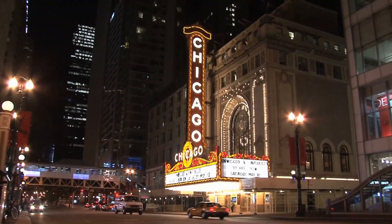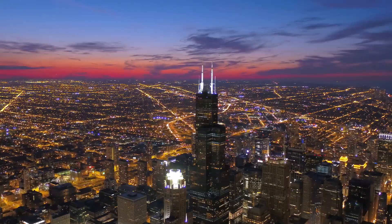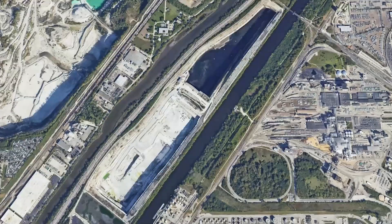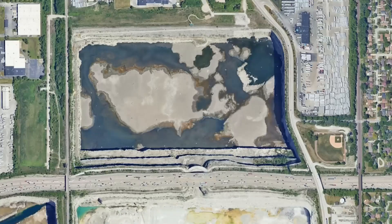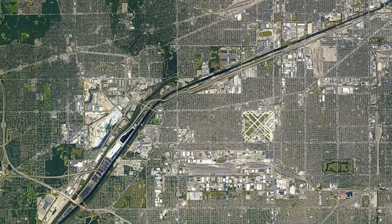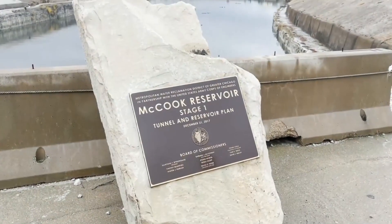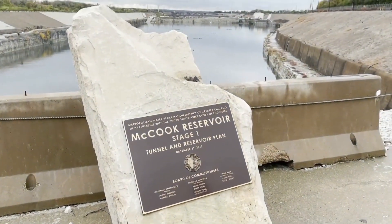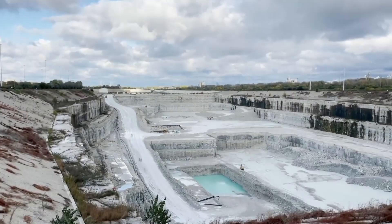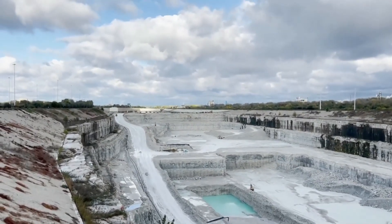Did you know that deep under the city streets of Chicago lies one of the world's largest and most daring underground projects? This project involves the construction of several subsurface tunnels that run for over 100 miles, and it's called the Tunnel and Reservoir Plant, or TARP for short. But why is this large underground project being built and what purpose will it serve the people of Chicago?